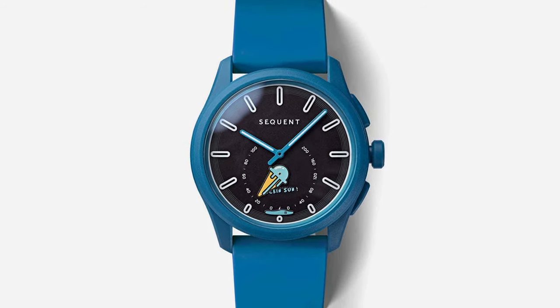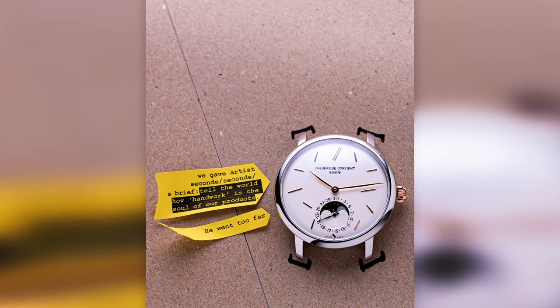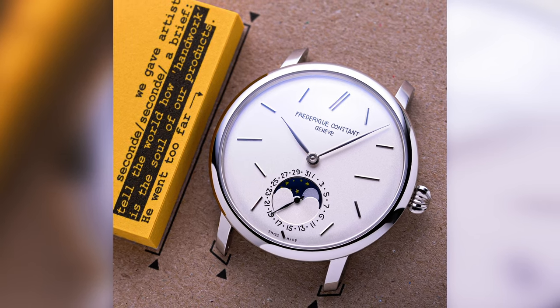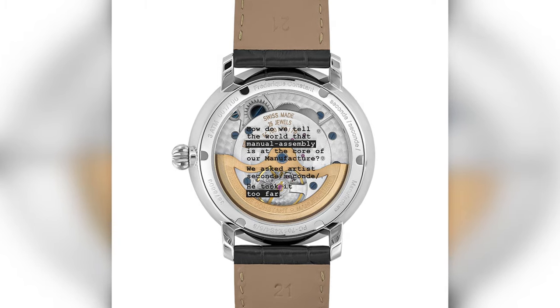No brand has gone quite as far as Frédéric Constant has with their new collaboration, and I have to say it's not just probably my favorite Second Second collab — it might be my favorite Frédéric Constant to date. Back to Frédéric Constant being a serious brand: the goal of this watch wasn't to let their hair down or laugh at themselves. Rather, it was to teach — to market even — the idea that their watches are handmade, or assembled at least. They really want you to know that these are Swiss-made watches assembled by the Swiss in Switzerland. To that end, Second Second exaggerated the idea greatly and did mock the concept a bit, which — to Frédéric Constant's credit — is acknowledged on the case back. Printed over the crystal is the statement: 'How do we tell the world that manual assembly is at the core of our manufacture? We asked artist Second Second. He took it too far.'